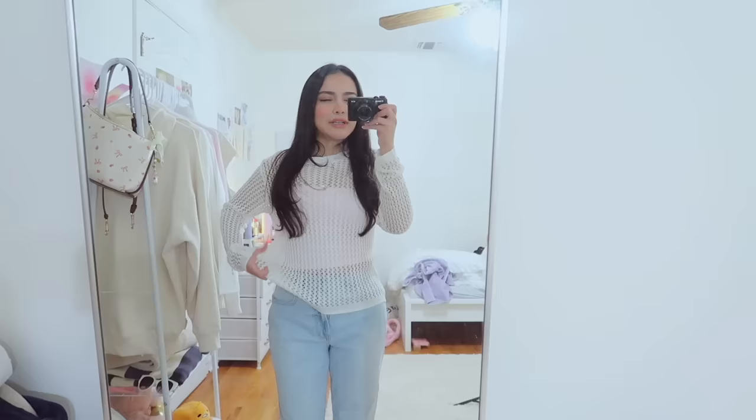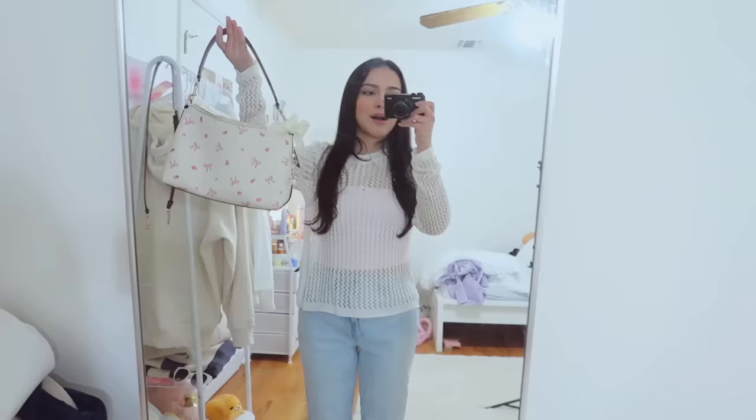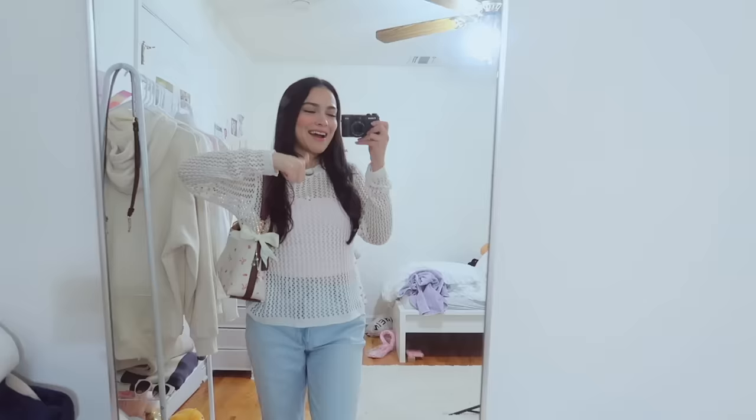As always, we do a little outfit of the day. I'm wearing this sweater from YesStyle, and this pink top is also from YesStyle underneath. These jeans are Hollister, and of course I'm wearing my favorite bag — I added a bow to it, look how cute. Alright, now we're ready to go!